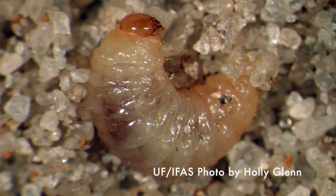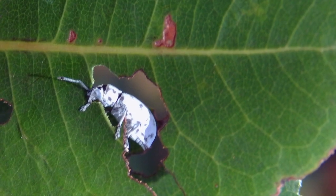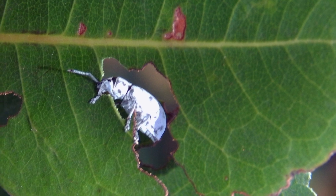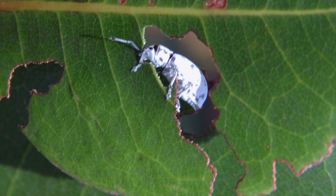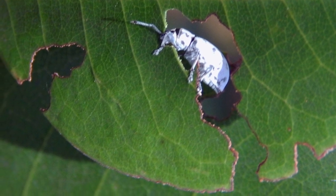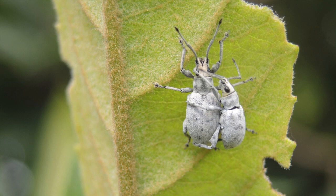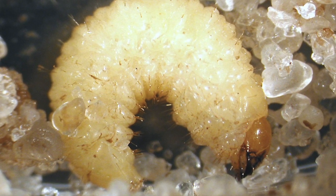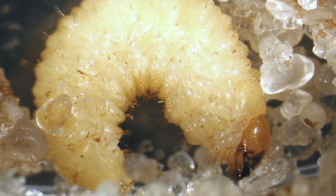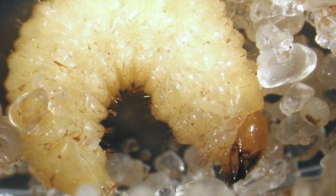The adults deposit eggs in the soil. Each weevil can produce 360 eggs, and new adults appear — this is critical — in as short a period as one to two months, all year long. Thus, we have repeating generations with new weevils popping up throughout the year, making control or management difficult. Larvae hatch and chew on roots, then pupate in the soil. However, the weevil larvae have been difficult to locate, so hopefully they aren't doing much damage.